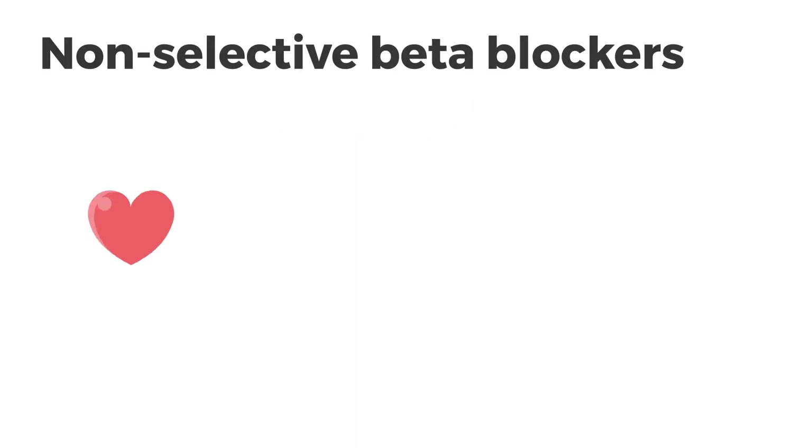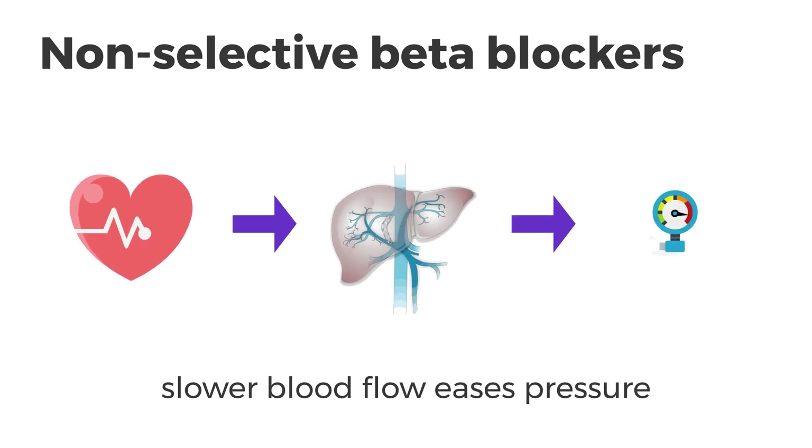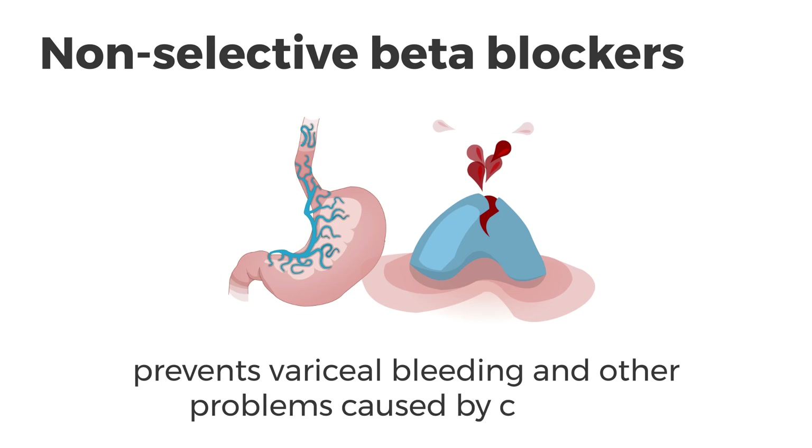Non-selective beta blockers work by slowing down your heart rate. This slows down the blood flowing through your portal vein and lowers the pressure inside of it. So, non-selective beta blockers help prevent variceal bleeding. They can also help lower the chance of other problems caused by cirrhosis.